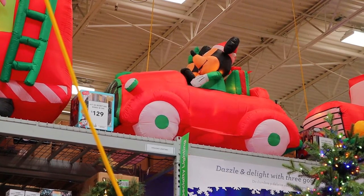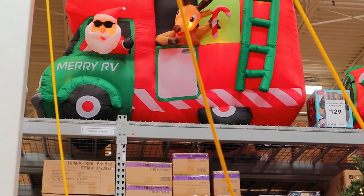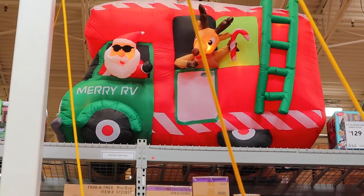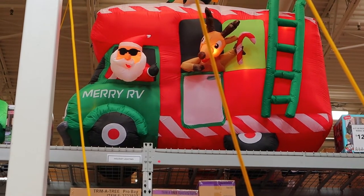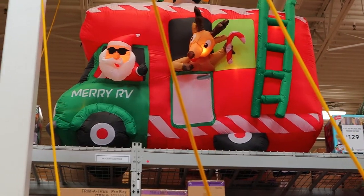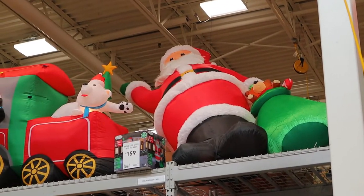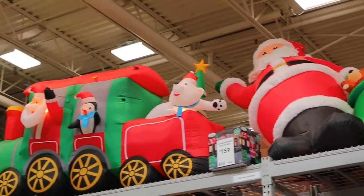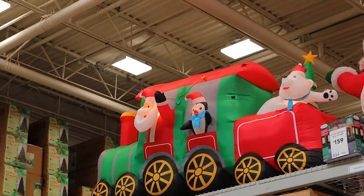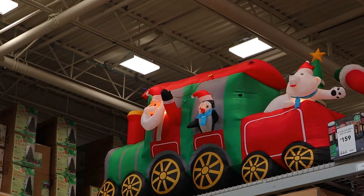And then next to them you can see Santa Claus and Rudolph driving their RV — I don't see a price tag on them. And then next to them is a large Santa Claus at 160 dollars. Going further left, you can see Santa Claus driving a train with a penguin and polar bear.